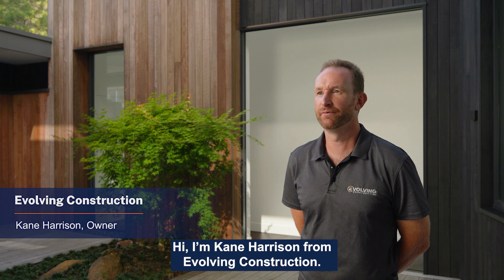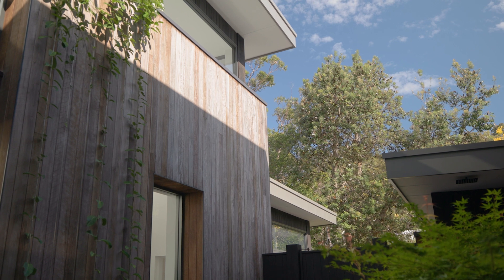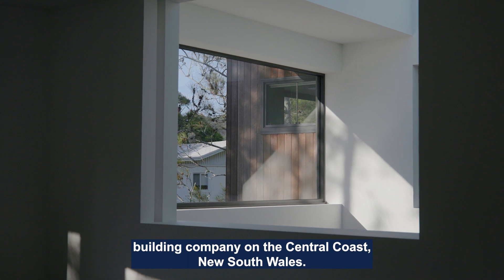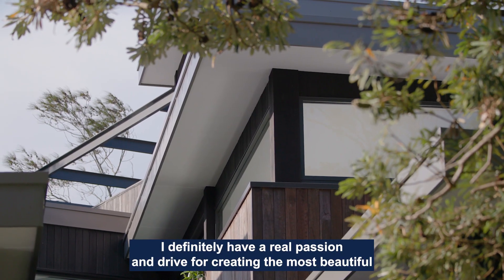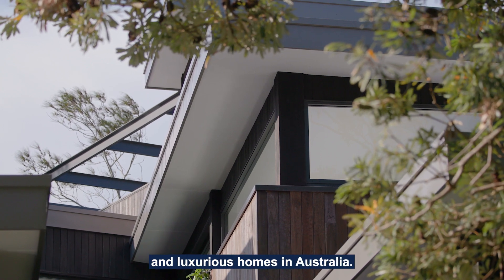Hi, I'm Cain Harrison from Evolving Construction. We run a high-end custom home building company on the Central Coast, New South Wales. We believe in an ethical and environmental approach. I definitely have a real passion and drive for creating the most beautiful and luxurious homes in Australia.